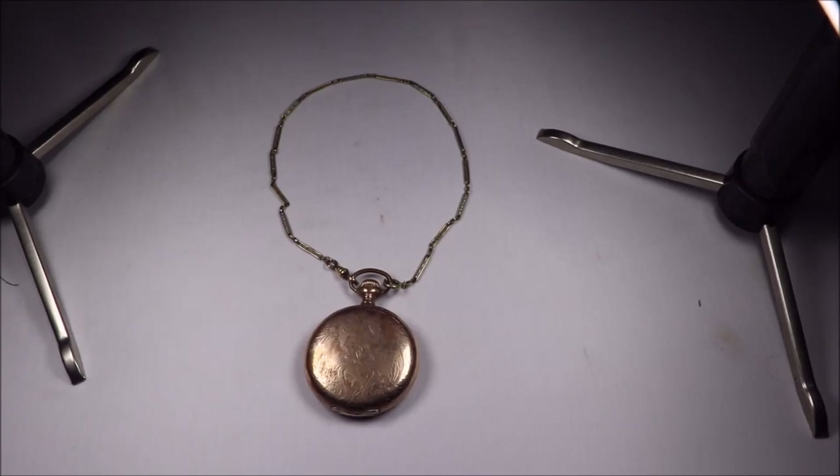What's up YouTube? ThriftHunter here with this week's Estate Sale Finds. Had a very good week this week, got a lot of stuff, spent a lot of money, but overall I'm very happy with the amount of quality things I bought this week. We'll go ahead and get started with this pocket watch that I bought.